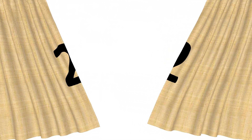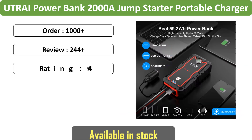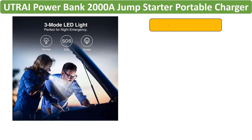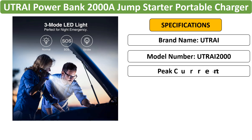Number 2: UTRAI Power Bank 2000A Jump Starter Portable Charger. This powerful 2,000A jump starter features a 12V output, ideal for emergencies. It's a portable power bank with dual USB ports, designed for reliable starts on a range of vehicles and includes essential safety features.